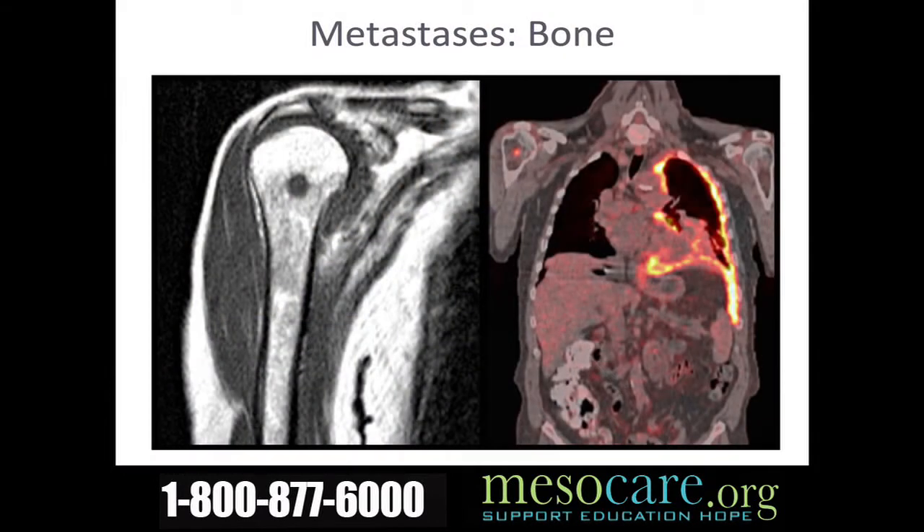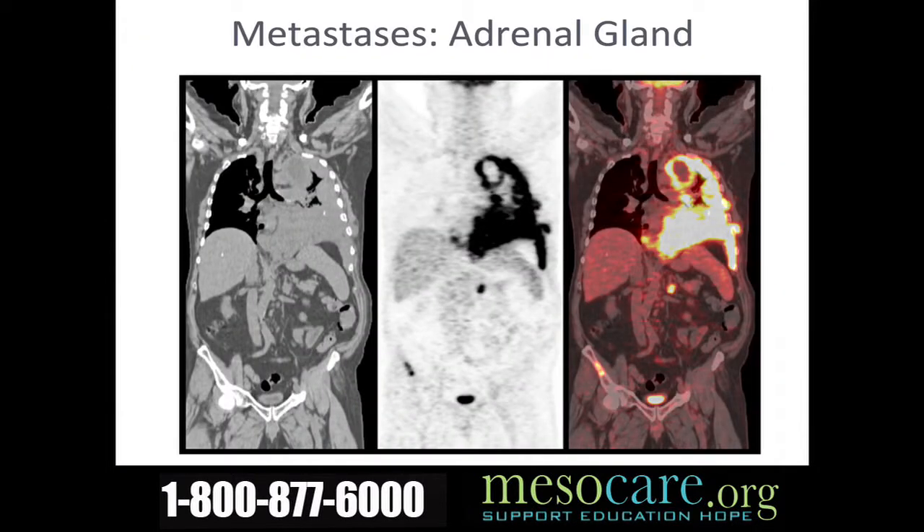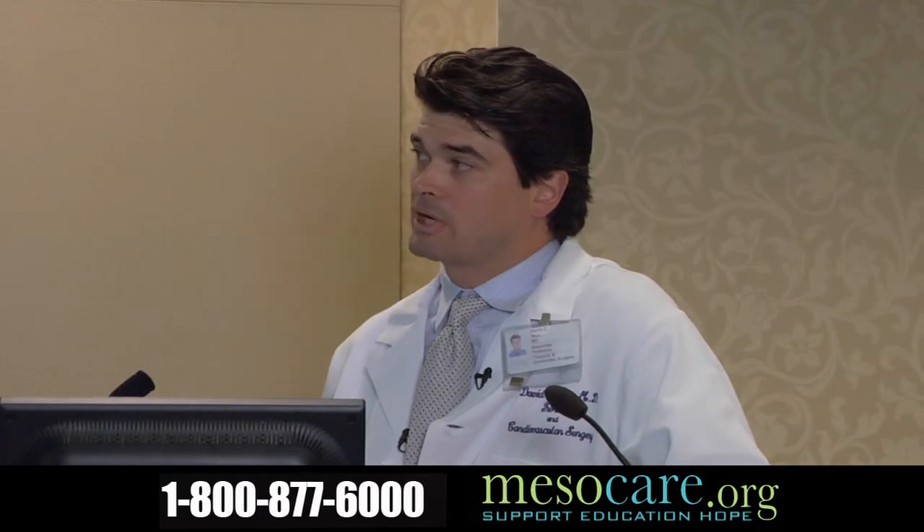Here is a patient where you can clearly see the tumor lighting up in his left chest. What we didn't know from his CAT scans was that he had a nodule in his right shoulder that also lit up — that was biopsied and found to be a metastatic tumor. Another patient had a left-sided mesothelioma and was found to have a nodule in their adrenal gland — metastatic disease. And another patient was found to have an isolated bone and peritoneal metastasis.